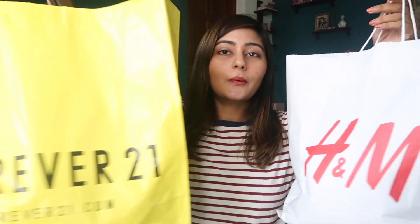Hey guys, this is Kritika, welcome back to my YouTube channel. As you can guess from the title, today I'm going to be doing a haul. I haven't done a haul in a while and you guys really enjoy my haul videos, so I thought why not. I went to Chennai and did some shopping there, going to two stores — Forever 21 and H&M — and I only wanted to buy casual clothes, basically t-shirts.